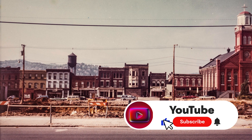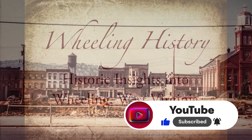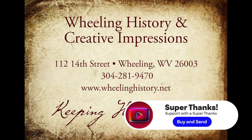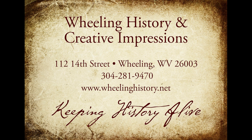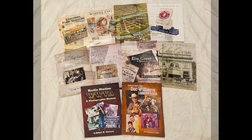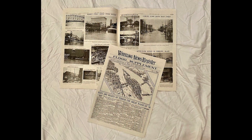I hope you like this story. If you want to support what we're doing, hit the like, share, and thanks button. Please visit our website at wheelinghistory.net. We have 10 books related to Wheeling History, and we have a 12-page flood supplement from the 1936 flood.